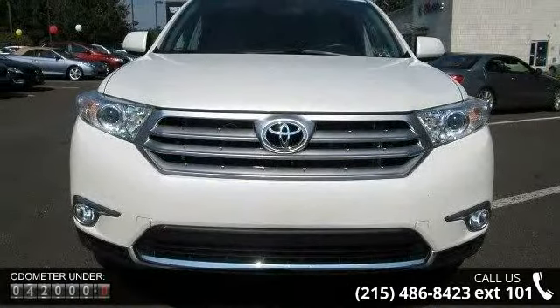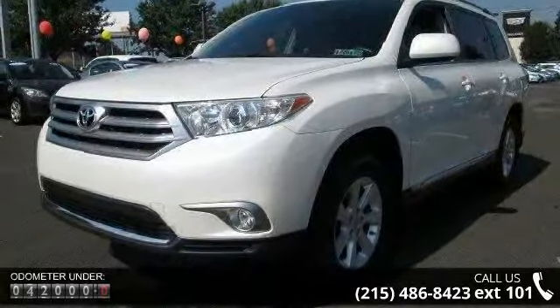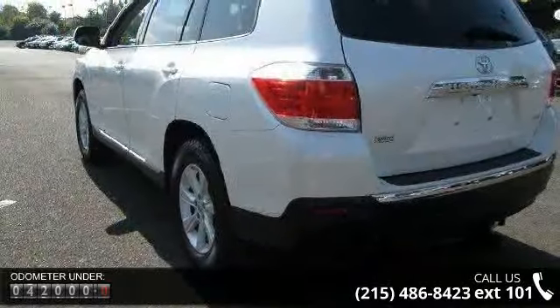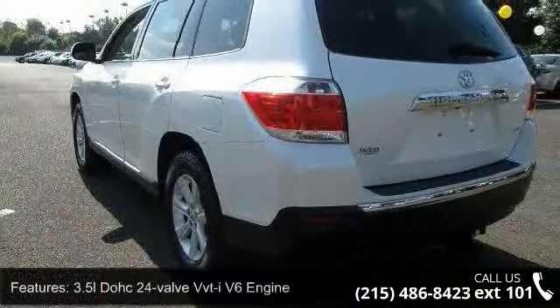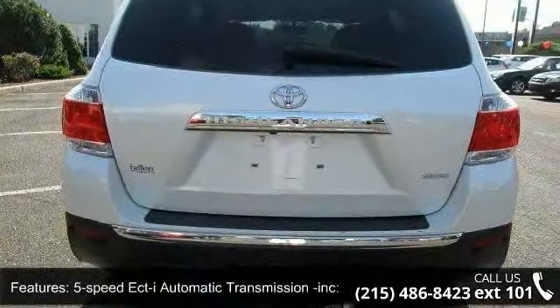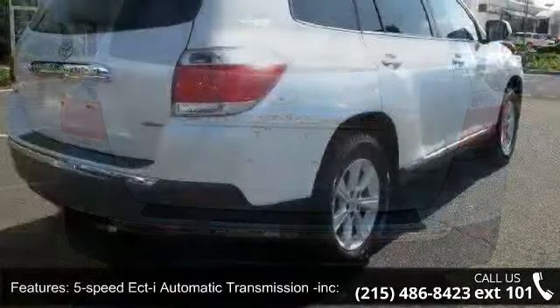Enjoy these notable features: 3.5L DOHC 24-Valve VVTi V6 Engine, 5-speed ECT Automatic Transmission included, Sequential Shift, Snow Mode, Full-Time 4-Wheel Drive, and 4-Wheel Independent McPherson Strut Suspension.